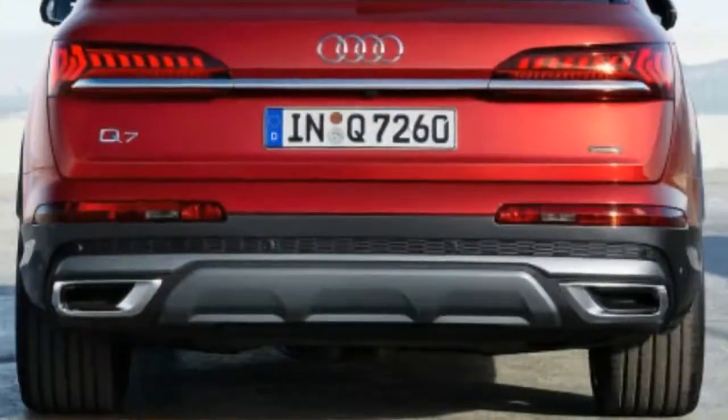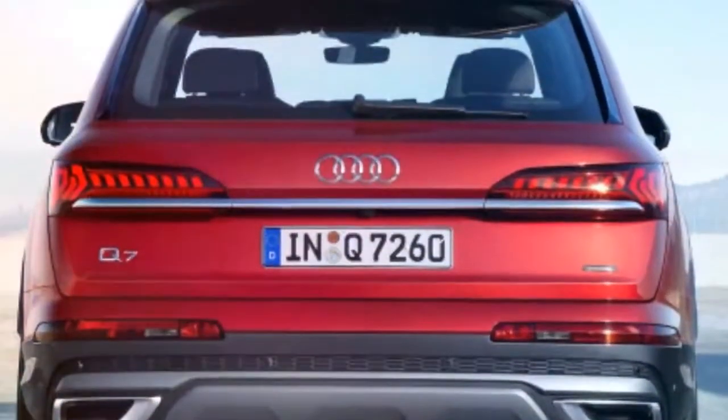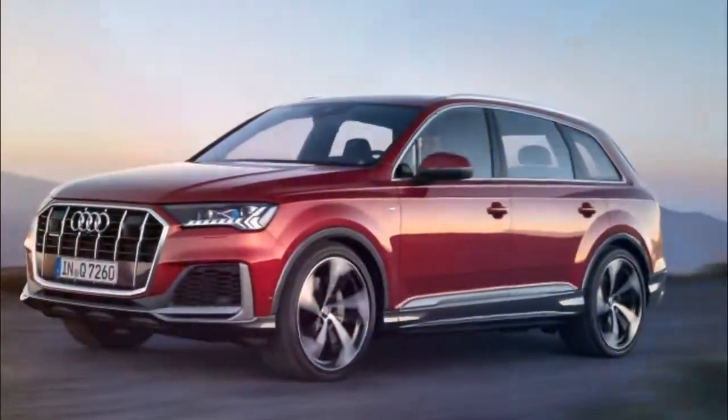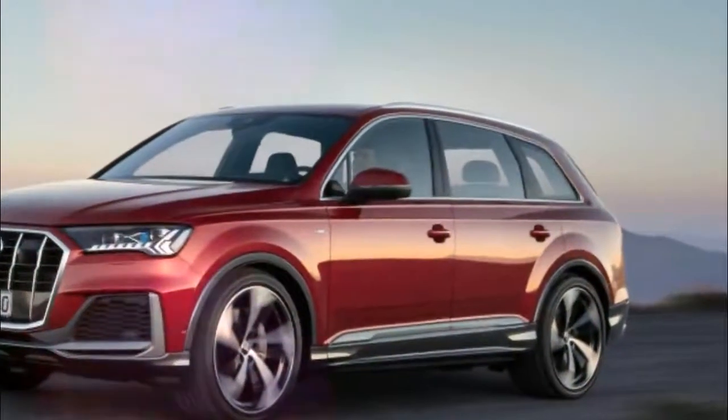The 2020 Audi Q7, the three-row SUV, is the largest Audi SUV out there and it gets slightly 0.4 inches longer with this update. Audi positioned the smaller Q8 as its flagship SUV this year, but this improved Q7 is out to make your decision a bit tougher.